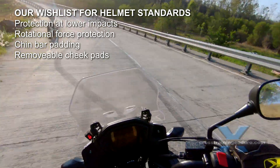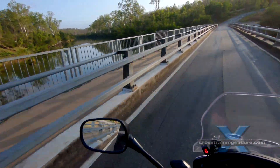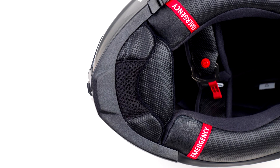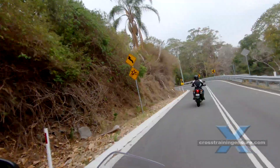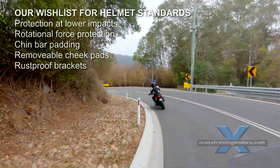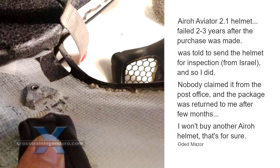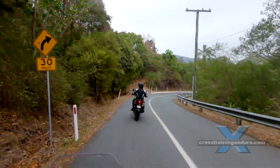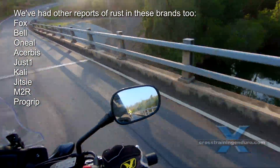Fourth: removable cheek pads. Many manufacturers have started to incorporate this. In a serious accident it allows paramedics to take the helmet off much more easily, and it costs next to nothing to include in the helmet design — I think it should be a standard feature. Fifth: rust-proof brackets. We have been shocked in recent years at how brands like Liat, Aero, and Suomi have had chin strap failures due to rusted brackets breaking, usually due to inferior materials or shoddy anti-rust coatings over cheap steel.